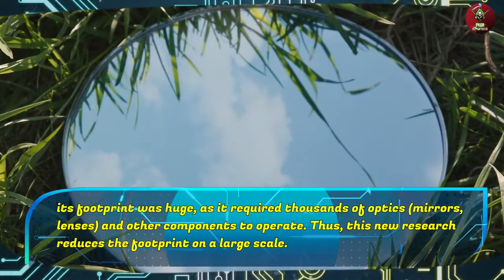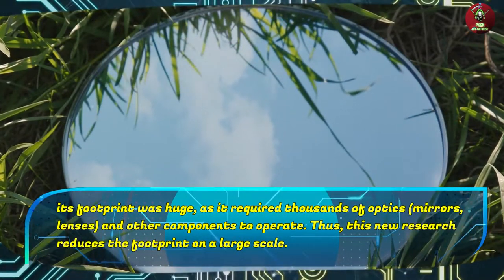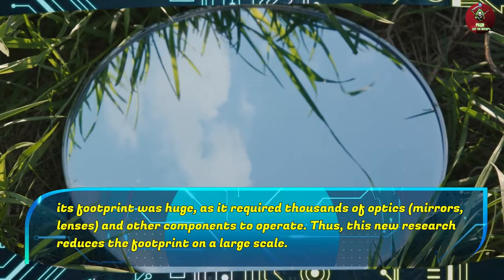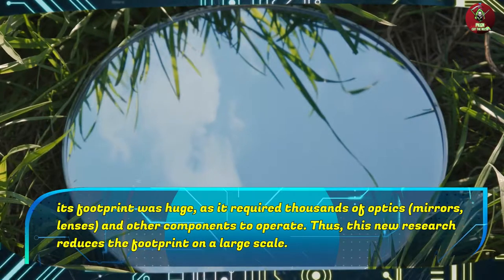But its footprint was huge, as it required thousands of optics, mirrors, lenses, and other components to operate. Thus, this new research reduces the footprint on a large scale.